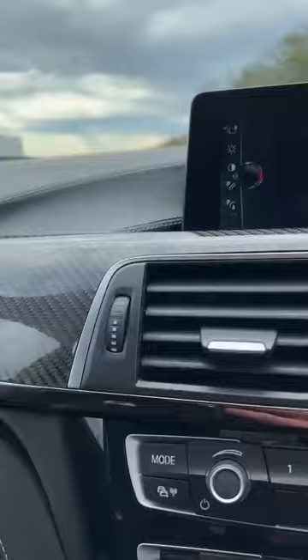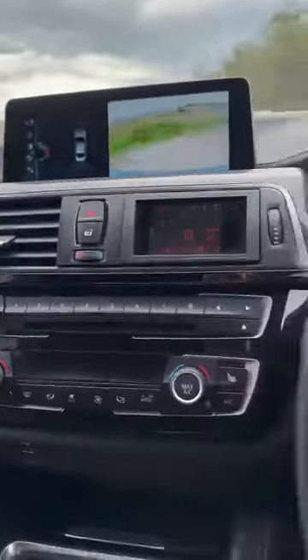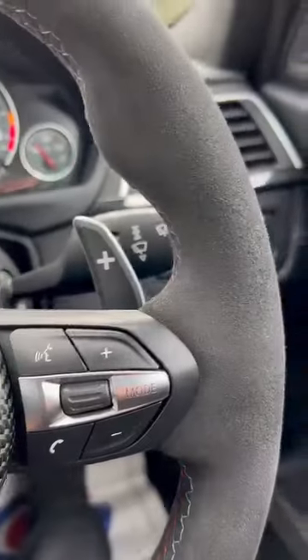Carbon all along the dash — absolutely beautiful — and flappy paddles if you fancy some manual shifting.